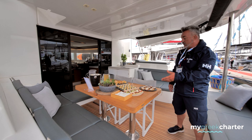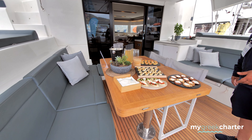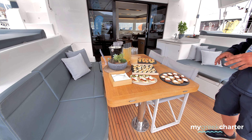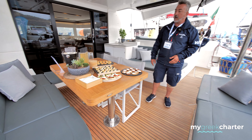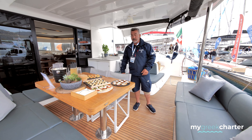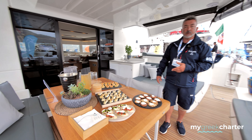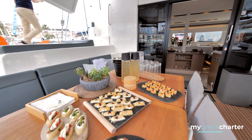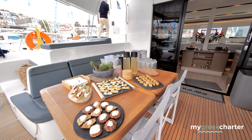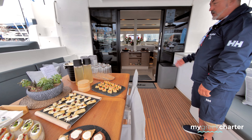Here you can see we have welcome plates — everything is handmade by the chef. We also have flavored water because we are in a flavored water competition, and he made it. Now we go inside.